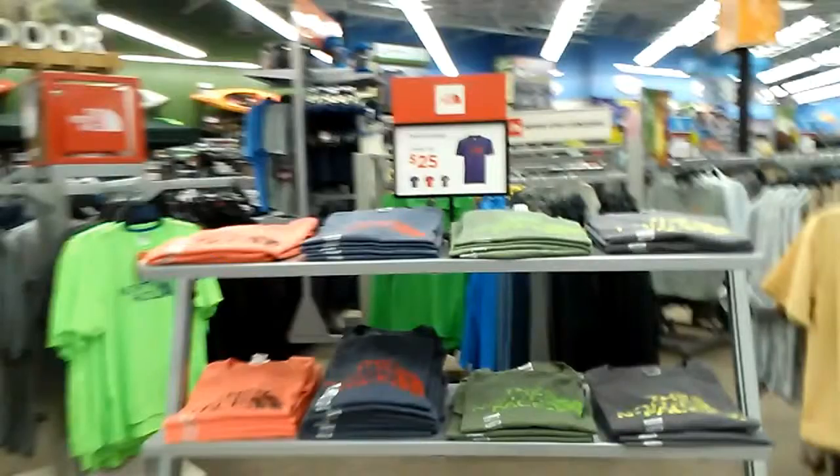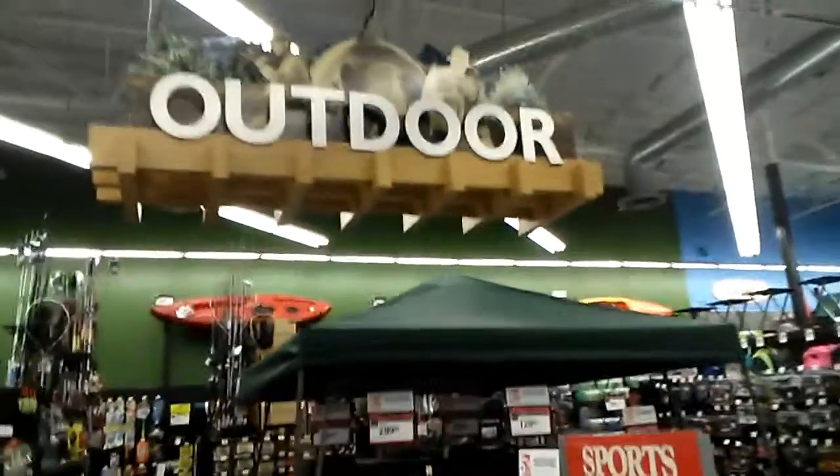Now we're going to go to Sports Authority. I just did a quick walk through here — they have it outdoors.